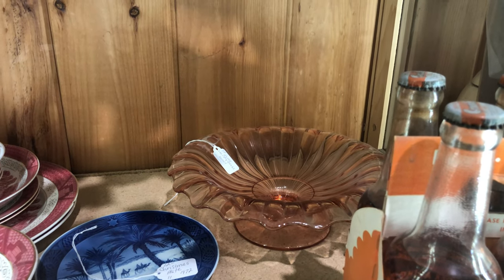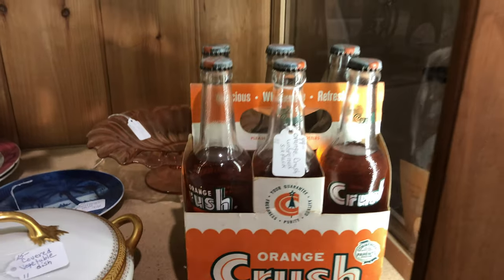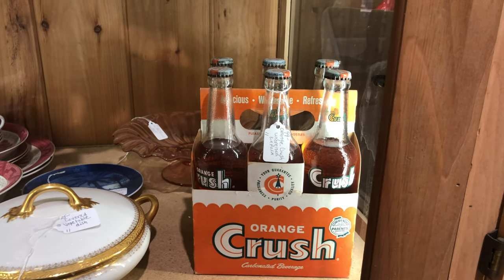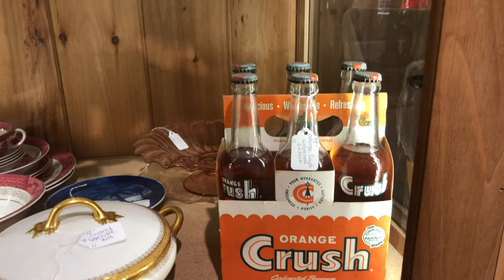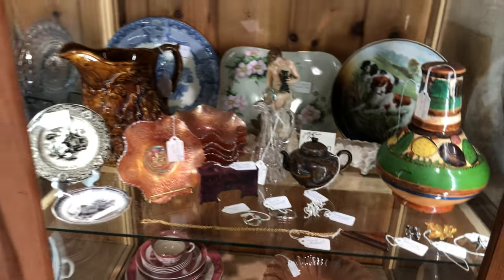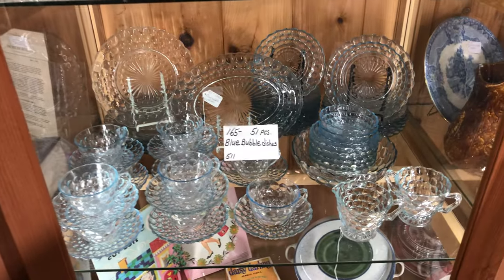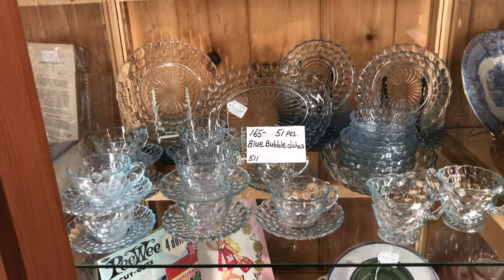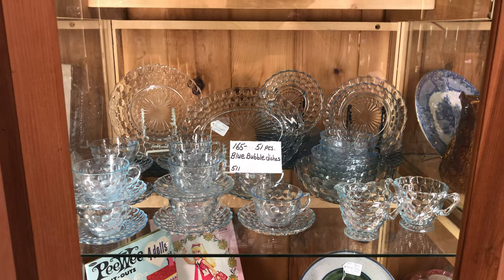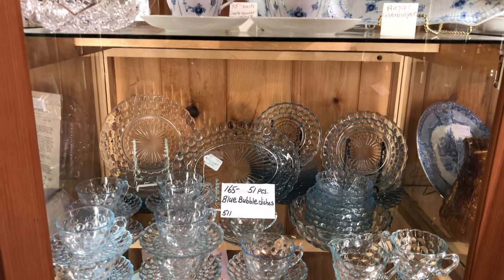There are some orange crush soda bottles — how nice is that? Here is some blue bubble: 51 pieces for $165. Instant collection, indeed. How nice is that?